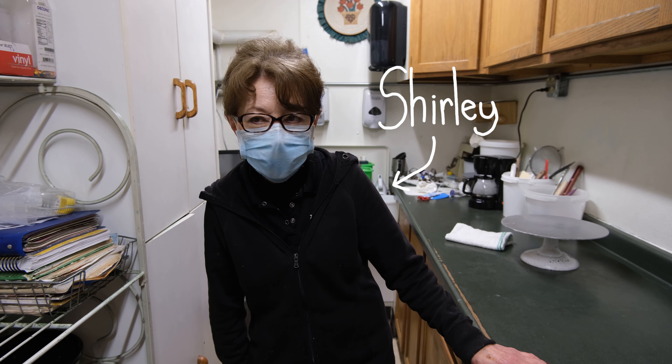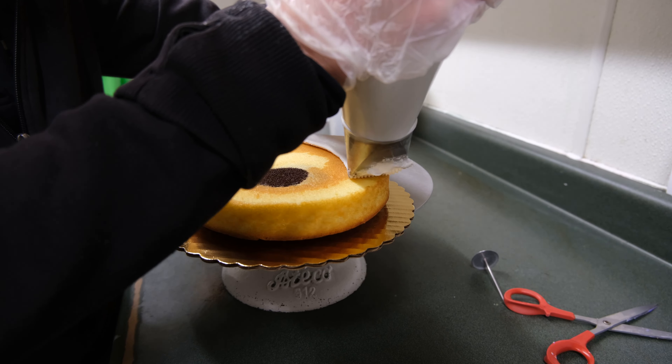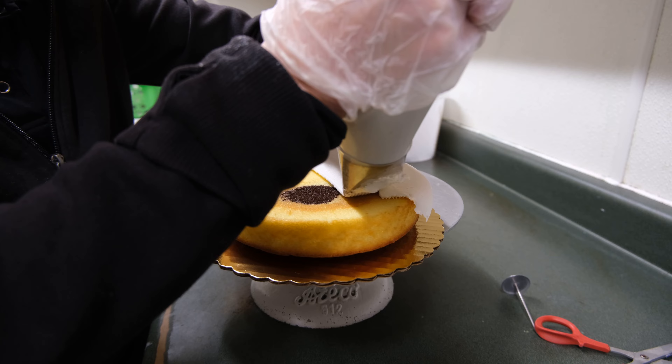I've been here 29 years, but I've been decorating 25. It's just a pleasant type of job.